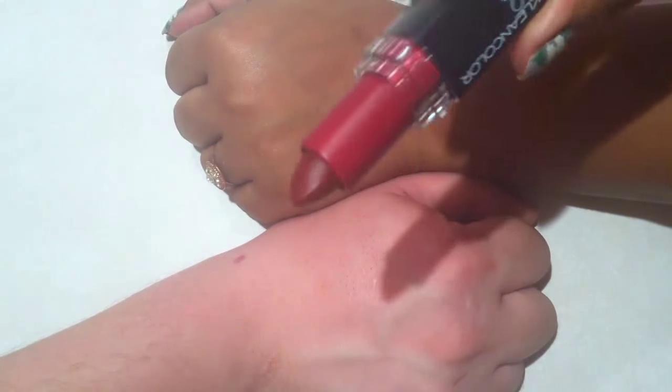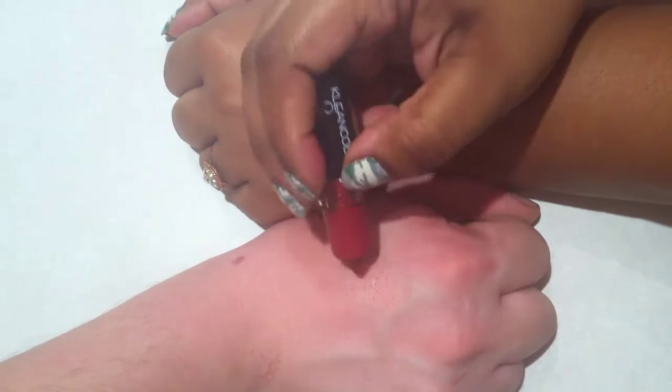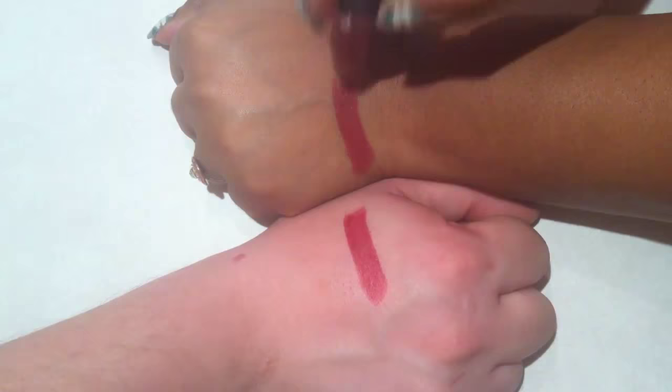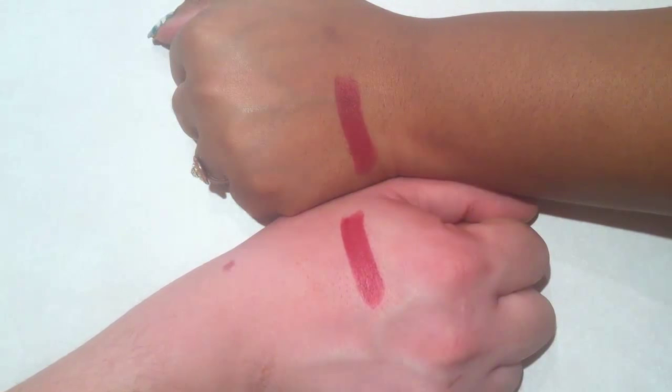This is number 28, Rosewood. That's really pretty. It's interesting that it goes red, red, brown, and then red again.